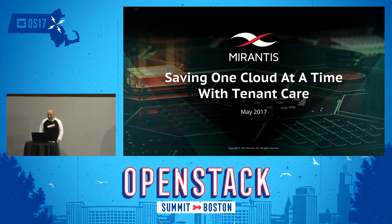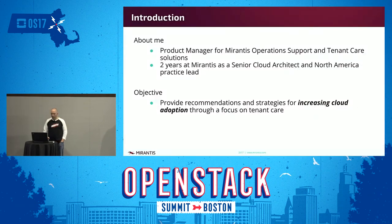Hi, I'm Brian Langston. I'm a product manager with Mirantis, and the things I am a product manager for include Mirantis' operation support and tenant care solutions. I've spent the last two years prior to my product management role as a senior cloud architect and the practice lead for the North America team.